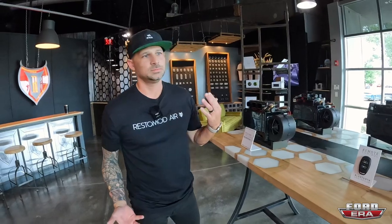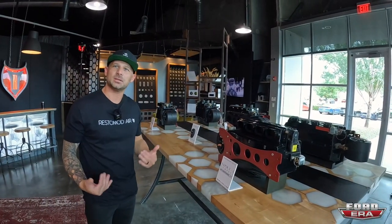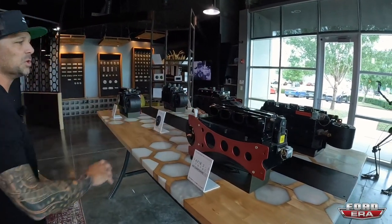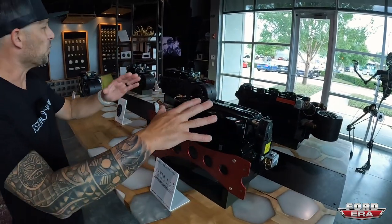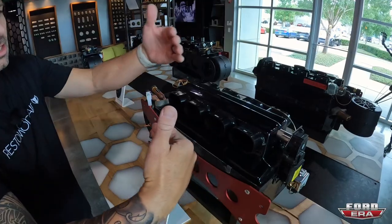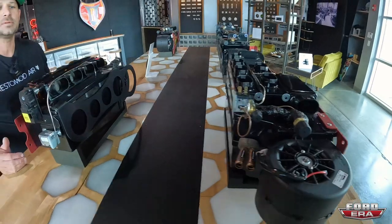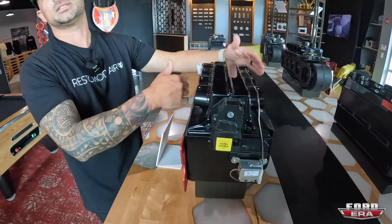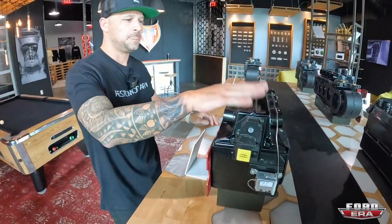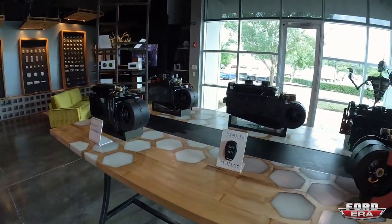They all blow the same temperature — it's just efficiency. The larger ones can turn air faster to keep the temperature down. Then the Vapor 2 is going back up to a mid-size unit but it's a lot more narrow, going from a nine-inch depth on the largest units down to about a seven-inch depth.